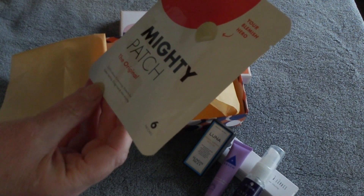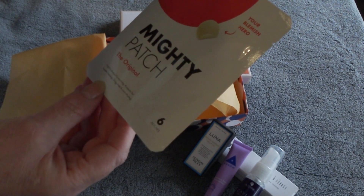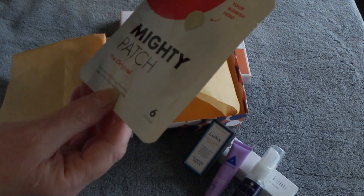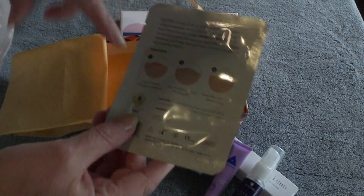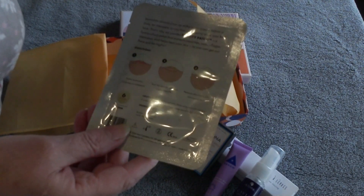Mighty Patch — it is the original. Visibly shows it's working, protects for faster healing, drug-free, and non-drying. There are six patches in here and they're a blemish patch. If you feel like you've got a pimple coming on, you take your patch, put it on, leave it there, and it disappears.